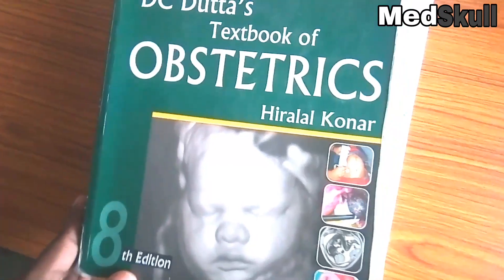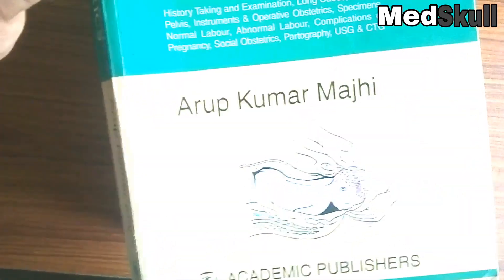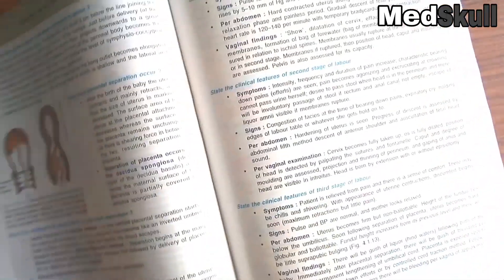For practical purposes I will show one more book. This one is Bedchats Clinics and Obstetrics by Arup Kumar Mahji. This one is actually a very good book for practical purposes. This will help you in Bhaiya because every question is very simply described in this book. This will help you to pass.